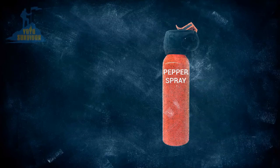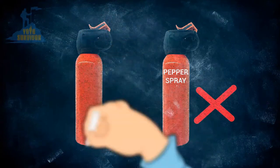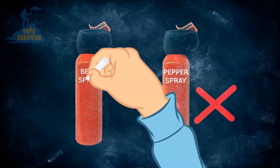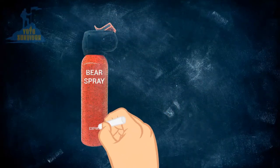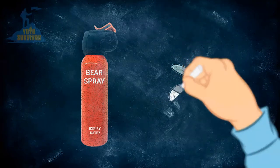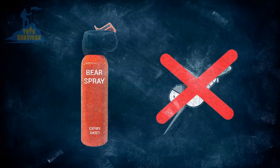Tip two: make sure you have actual bear spray and not pepper spray, as bear spray has been designed to use on bears specifically. It may also be helpful if needed on other wildlife like coyotes or mountain lions. Tip three: make sure you check the expiry date. Bear spray is usually good for around two to three years. And don't spray yourself or your equipment either — it's not insect repellent.